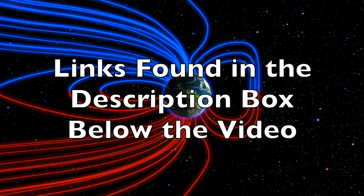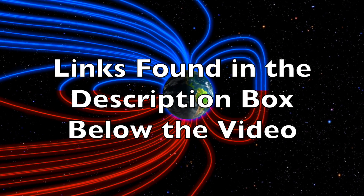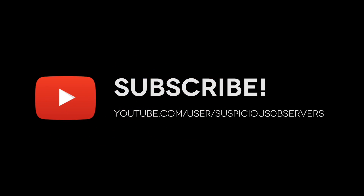We greatly appreciate your support. Check out the resources in the video description box below. We'll do this all again tomorrow, right here, but right now at 6 a.m. in the new Valley of the Sun. Eyes open, no fear. Be safe, everyone.